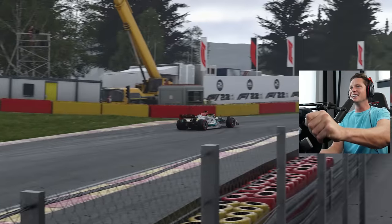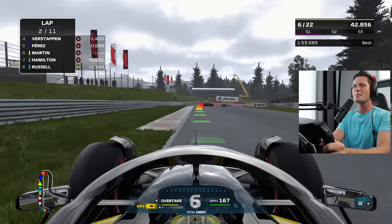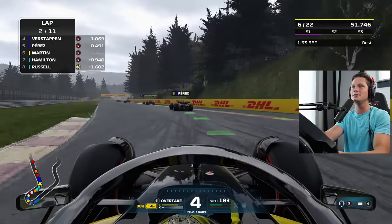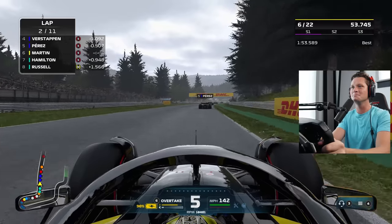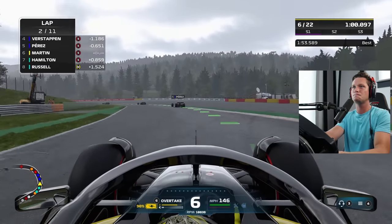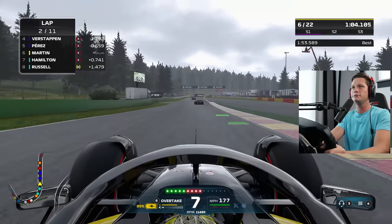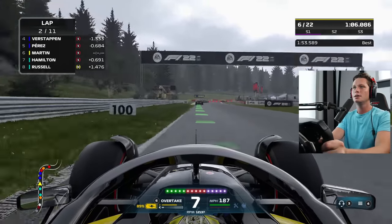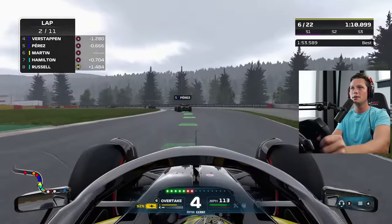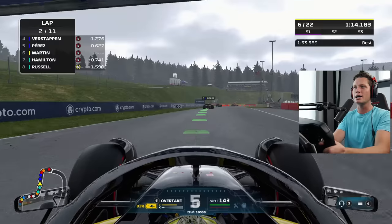Oh my goodness — he saw us in the mirrors, he got nervous baby! This is looking good so far. We're up at P6 baby! Actually put a decent amount of space between us and Hamilton as well. Braking a little bit too hard there — let's even this out Trev. Can't believe this race is only 11 laps dude, this is going to fly by. It's just that the laps are so long. I love everything about this track — every single one of these corners, they're so swoopy and beautiful.